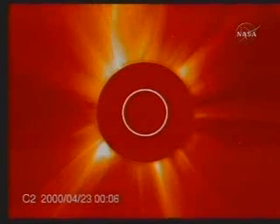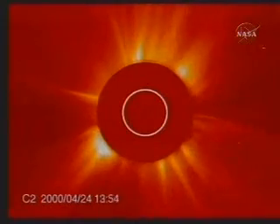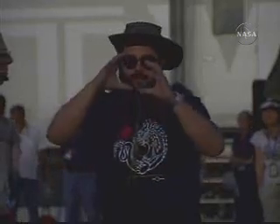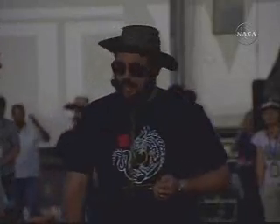During a total solar eclipse we can see closer to the Sun than even a spacecraft in space. A total solar eclipse allows us to see really close to the Sun because the moon is such a perfect fit for its size. This means we can see the area close to the Sun where the solar wind is accelerated and where the corona gets so hot — that's where all the action is.